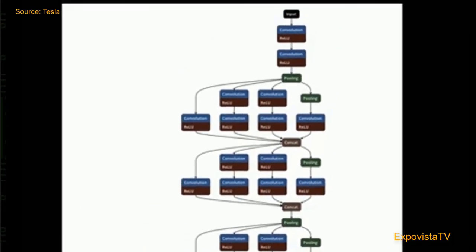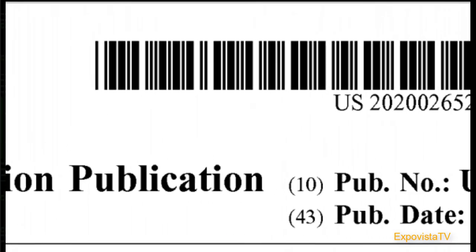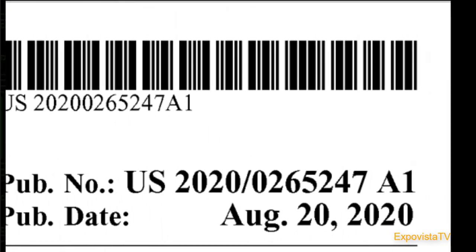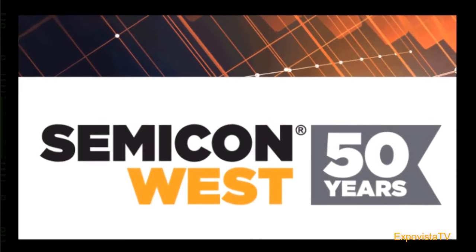The most recent evidence comes from a patent application filed by Tesla a few weeks before the 2020 shareholders meeting, and from two events that we at ExpoVista TV participated in recently. So let's put all of this together.